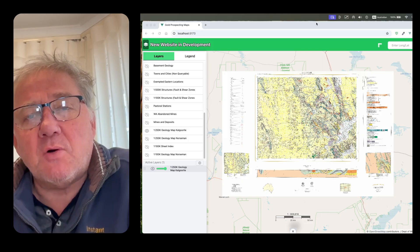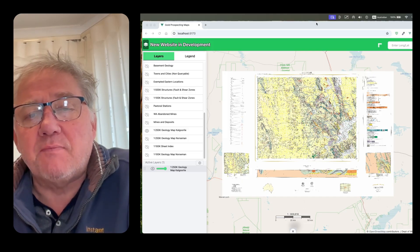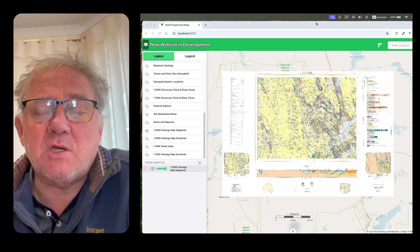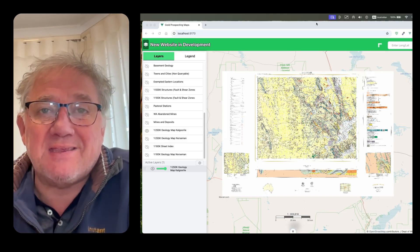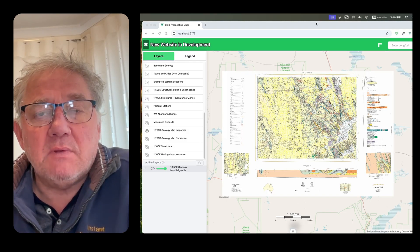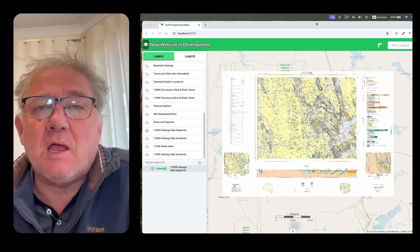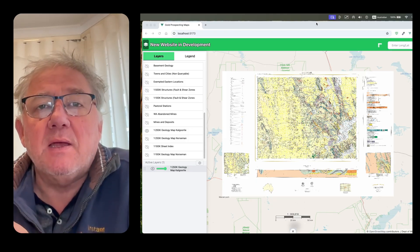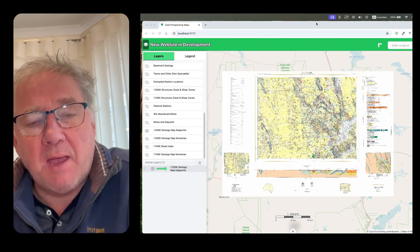The geological maps I'm talking about here are the paper-based geological maps that haven't been turned into digital form apart from just being run through a scanner. They're non-queryable, so you can't go in and say give me all the faults or give me all the granite. They're just a photo of an old paper map.